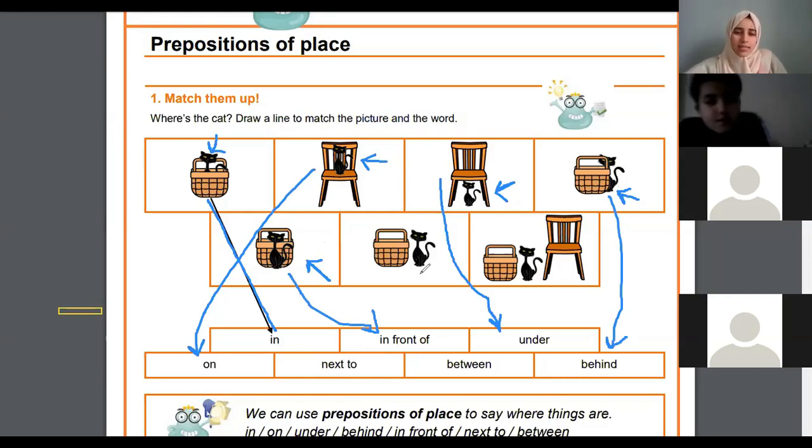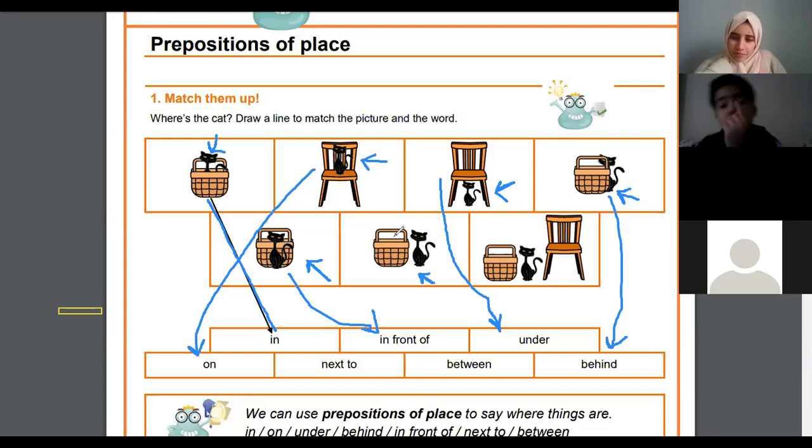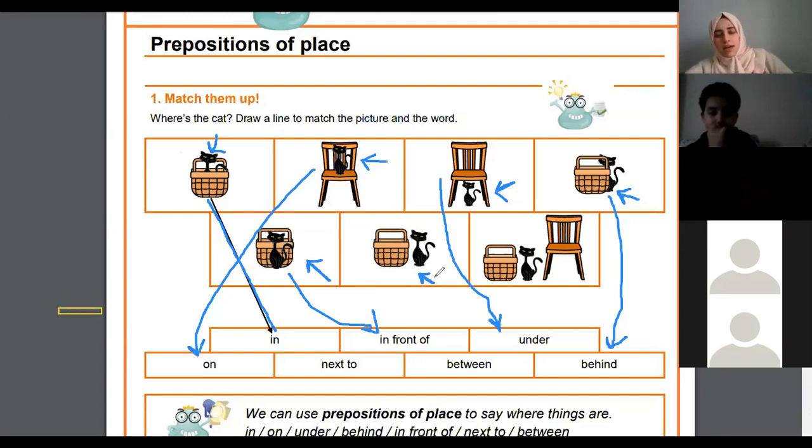Where is the cat in this picture — next to or between? Next to is like this; between is in the middle. What do you think? Try again, it's not between, Boshair. Aileen, where do you think the cat is — next to or between? Excellent! The cat is next to the basket, it's beside the basket. Thank you, Aileen.